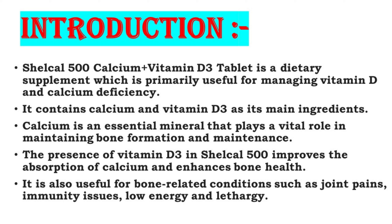Shelcal 500 tablet is a dietary supplement which is primarily useful for managing Vitamin D and calcium deficiency. It contains calcium and Vitamin D3 as its main ingredients. Calcium is an essential mineral that plays a vital role in maintaining bone formation and maintenance. The presence of Vitamin D3 in Shelcal 500 improves the absorption of calcium and enhances bone health. It is also useful for bone-related conditions such as joint pains, immunity issues, low energy, and lethargy.